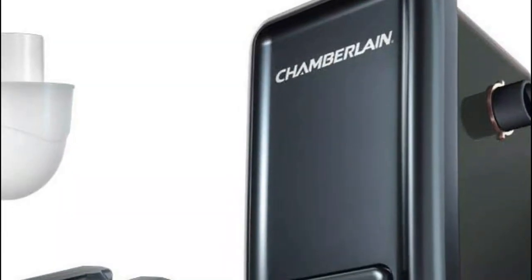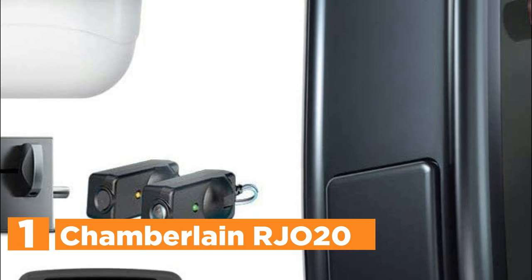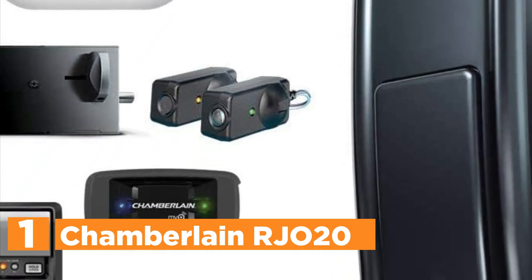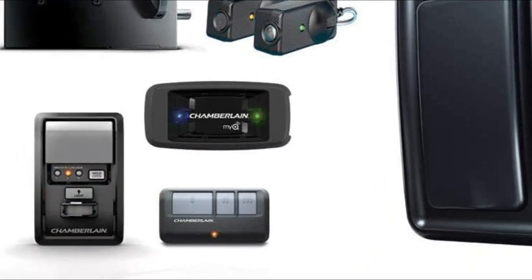The top pick on our list is the Chamberlain RJ020. This wall-mounted garage opener is mounted discreetly on the wall, right next to your garage door, thereby increasing the usable space of the garage. The automatic garage door lock secures your door each time it is closed. The unique wall mounting system blocks vibrations from bouncing off the ceiling, for virtually quiet operation.